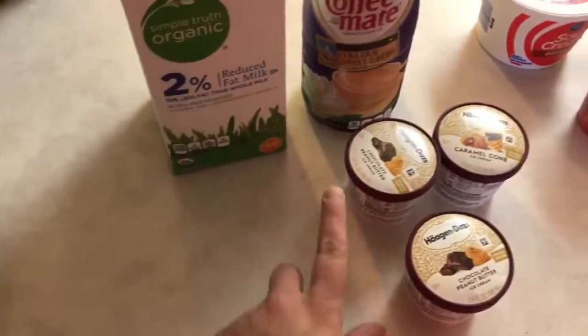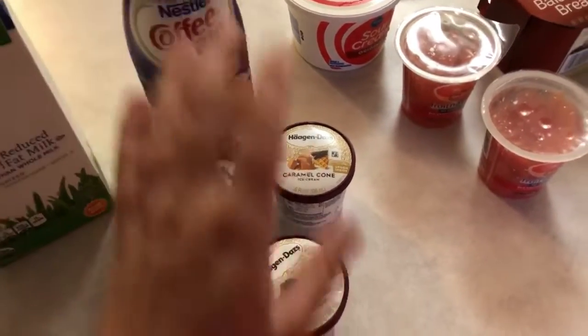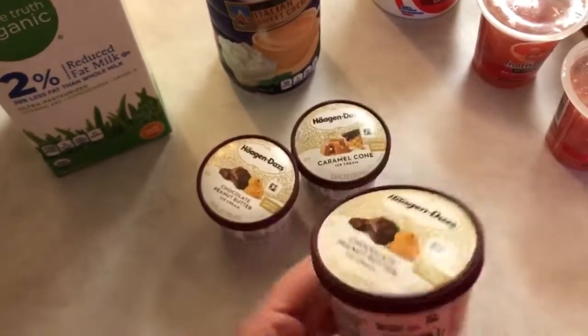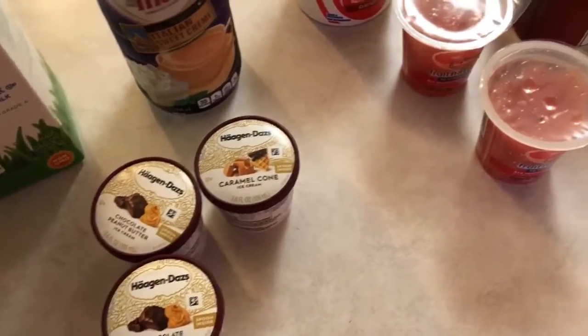I got some 2% milk and our coffee creamer. My husband likes this Italian sweet cream. I also got three of these Häagen-Dazs — just the individual ones. He really likes these, and so do I. I got two of the chocolate peanut butter and one of the caramel cone crunch.